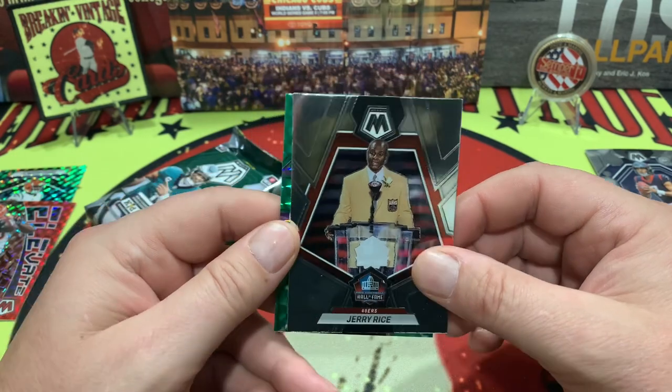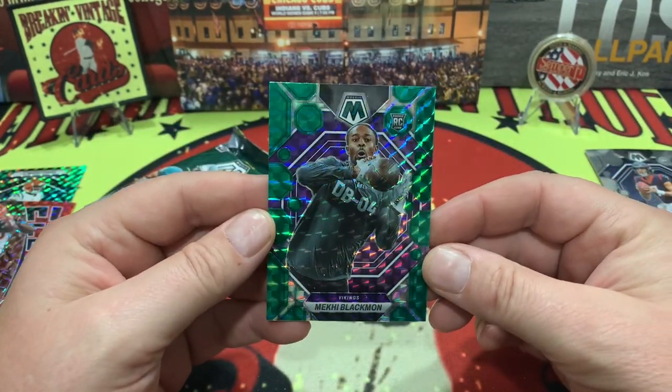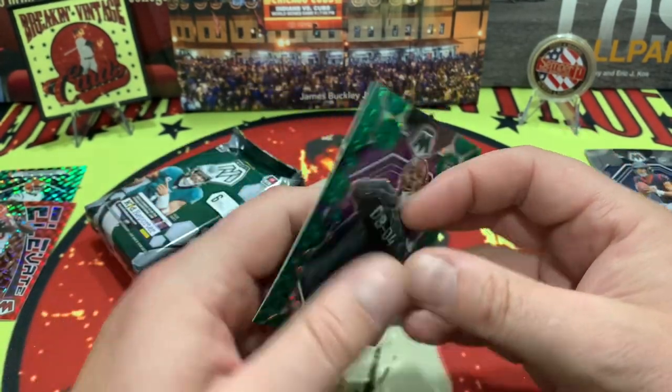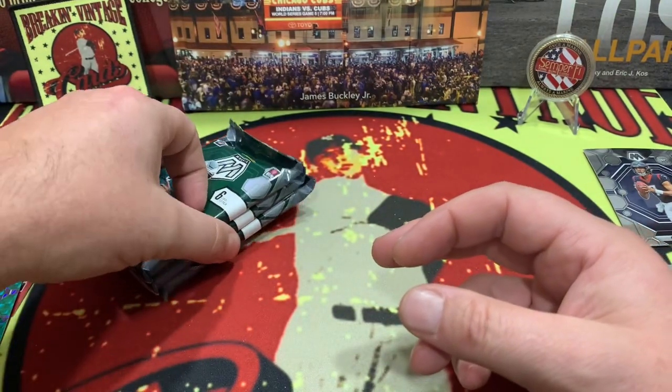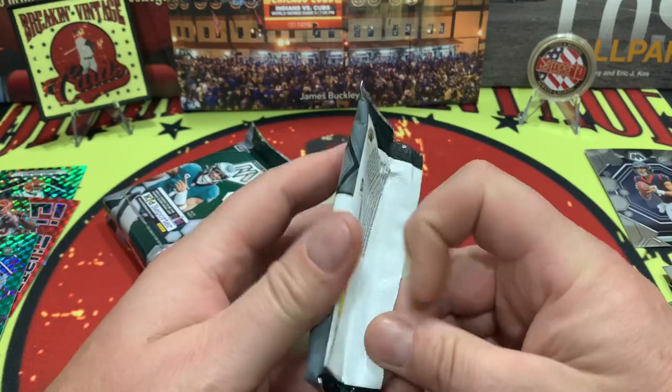Jerry Rice on the hall of fame card — I mean, how about if we just get him in uniform at least, huh? And right behind there we are going to have Mekhi Blackmon in his rookie — not even in uniform, but from the draft. What do they call it — the combine? Yeah, combine workout right there.